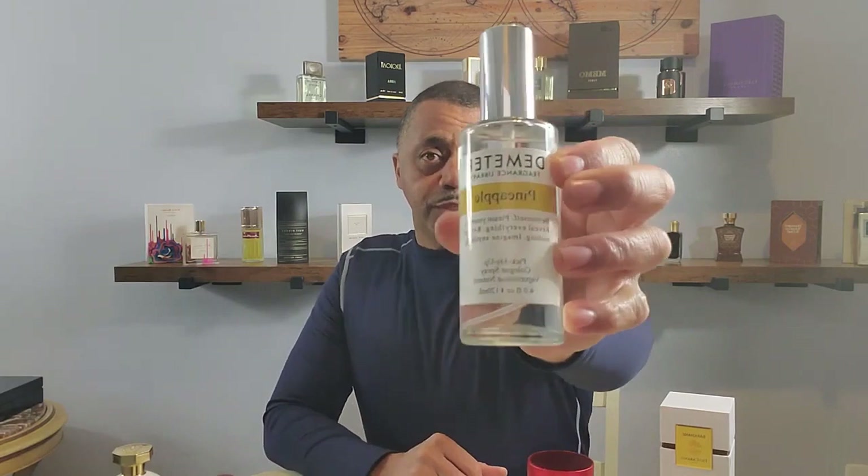The first fragrance we will be talking about is from Demeter — the Demeter Fragrance Library. Our first food note we will be talking about is pineapple. When you spray this right here, that is a fresh pineapple. This is a sweet, tropical, aromatic fragrance, and the note is, of course, pineapple.